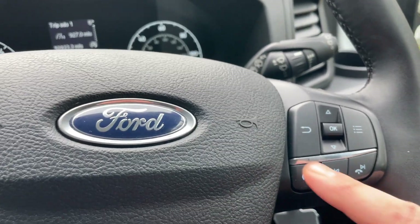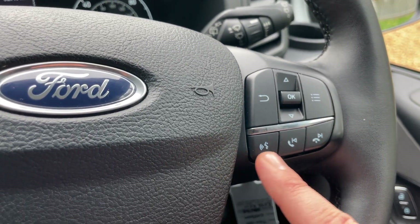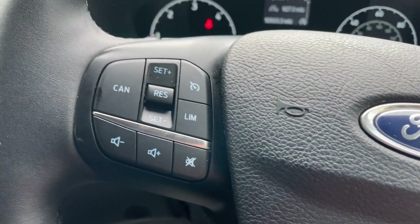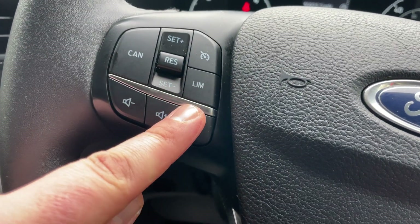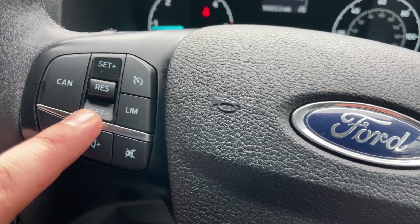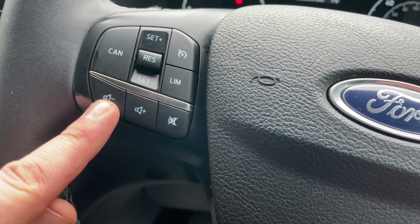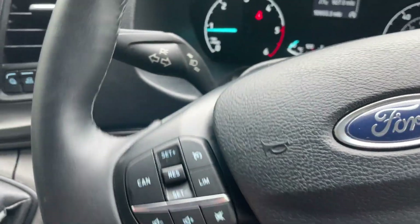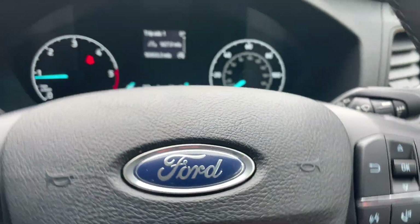On the right-hand side of the steering column we have all the arrow controls, a voice command button, and pick up, decline, previous and next song functions. The left-hand side is where you'll find your cruise control settings - it's easy to set your speed limiter, take it on and off standby, cancel and adjust speed up and down with resume in the middle. On the bottom cluster we have volume minus, volume plus and a mute button. Indicators are on the left-hand stalk with full beams, and wipers are on the right-hand stalk.